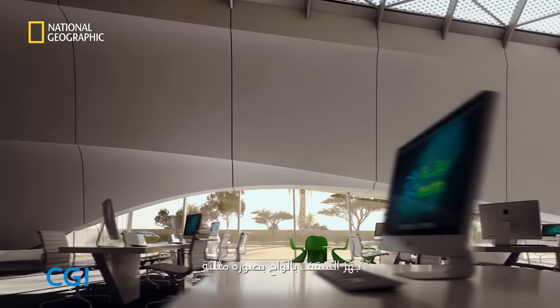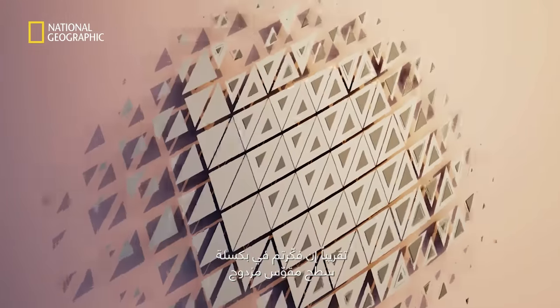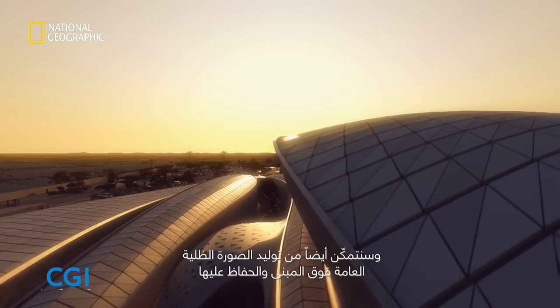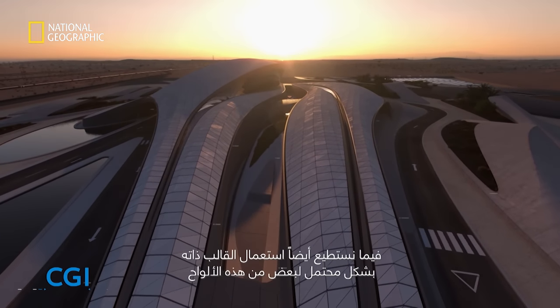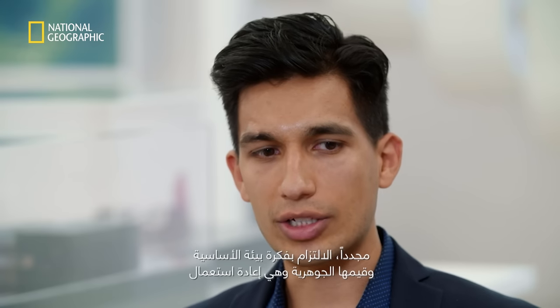The roof has been panelized in a triangulated way — almost like pixelating a double-curved surface. The reason for doing this is so that we could use glass reinforced concrete panels and still generate and maintain the overall silhouette of the building, while potentially using the same mold for some of these panels. This sticks to BEAR's core values of reusing, recycling and limiting waste.